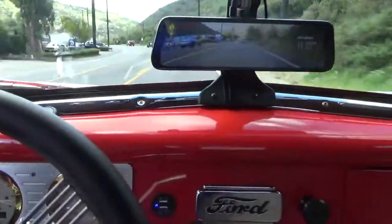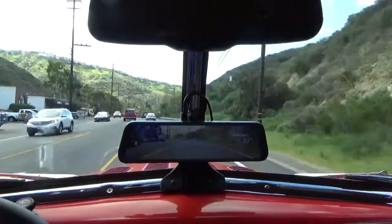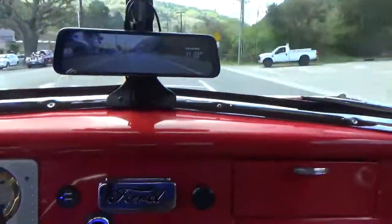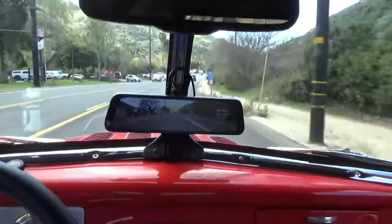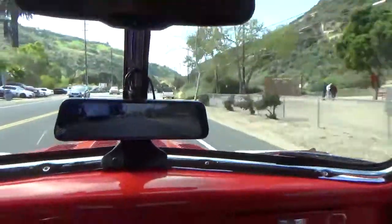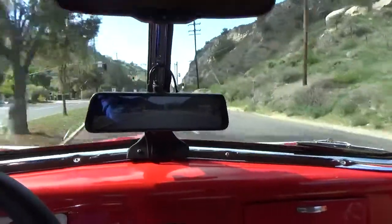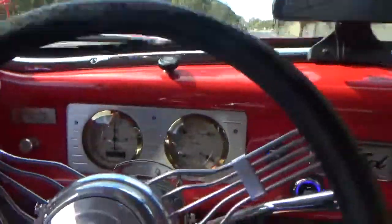It drives out really nice — really smooth. It feels like the transmission has a shift kit. I'm going to put the driver's side window up — power windows all work. The glass is lightly tinted, I would call it. Very nice driving truck. Smooth power. Gauges all work.